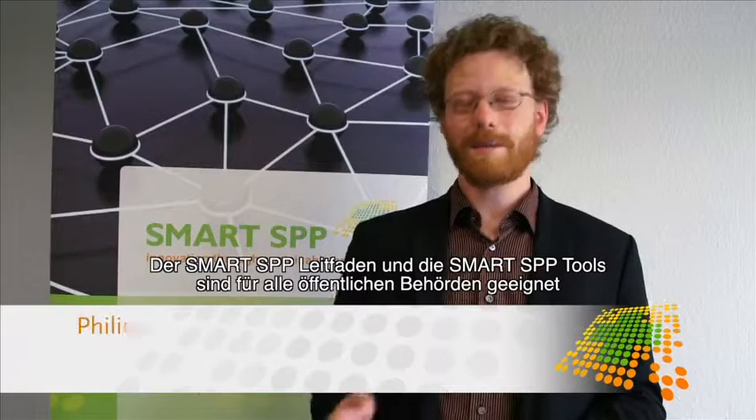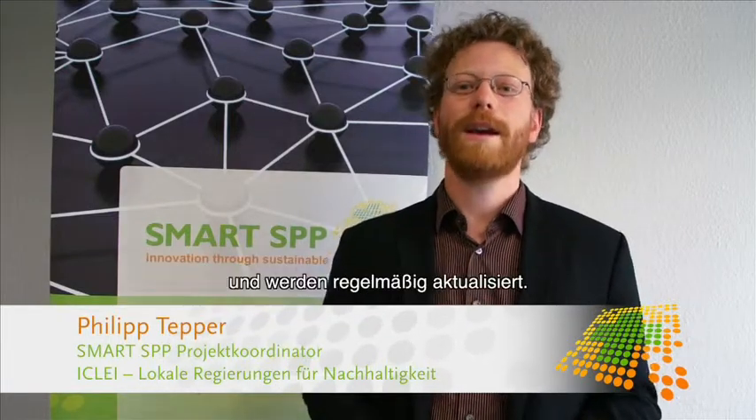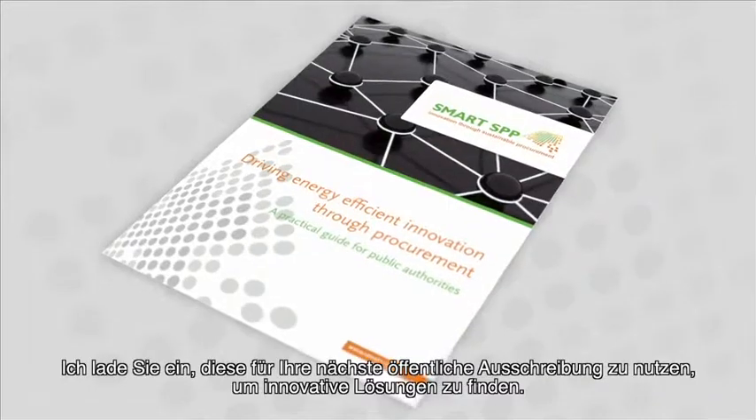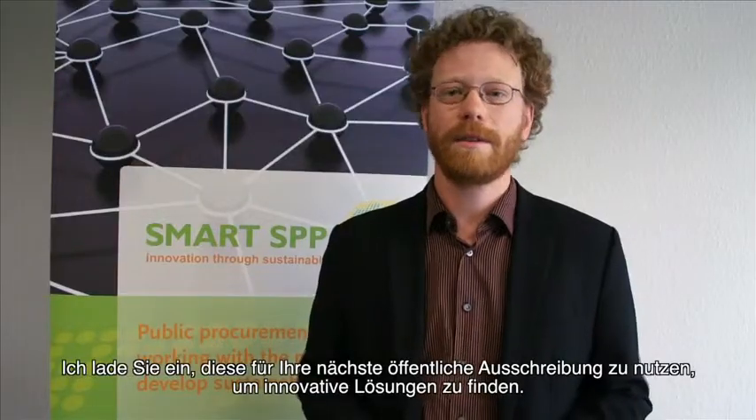The Smart SPP guidance and tools are made for any public authority and are regularly updated. I would like to invite you to test them in your next tendering for innovative solutions. Thank you very much.